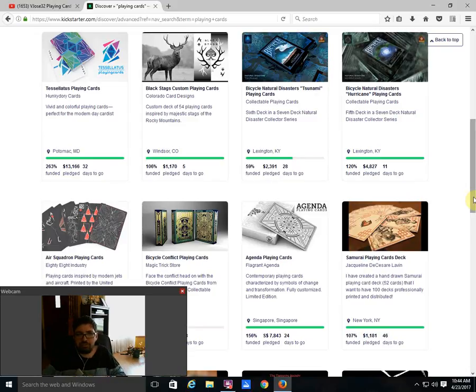Then we got the Black Stegs Custom Playing Cards from Colorado Card Designs — funded, five days to go. Compared to all the other ones on Kickstarter, that's definitely at the bottom of the list. Not one I'm particularly interested in, and not one I would go out of my way to check out or back.